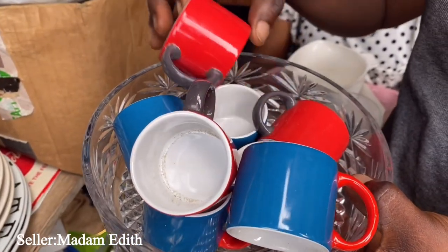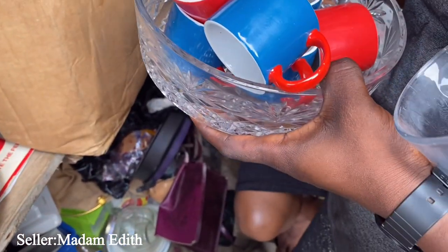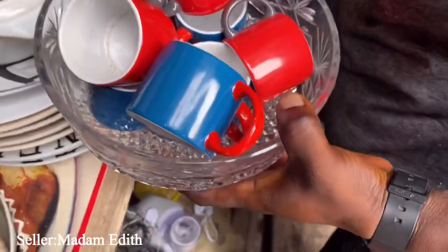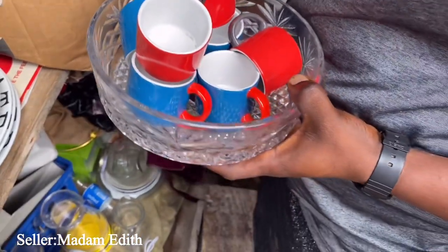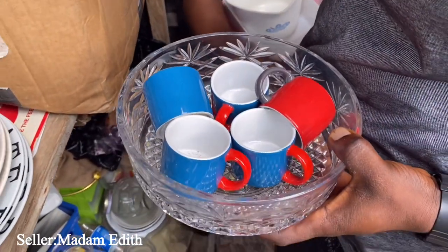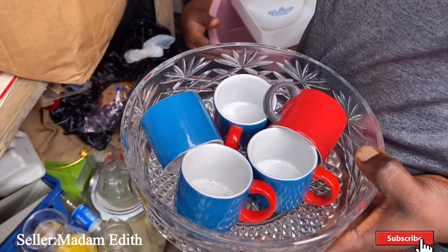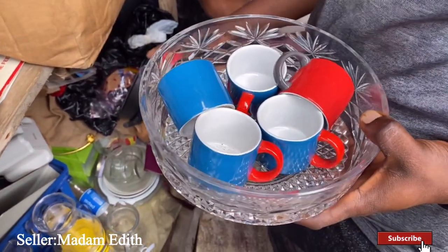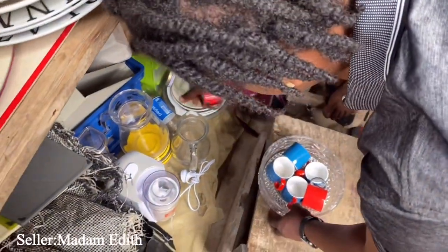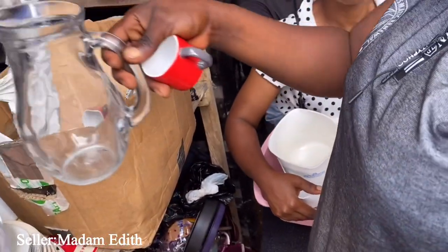These tiny tiny ones are 100 naira each. This one - how much? 100 naira. It's like a little short glass. They have small saucers too - how much? She says she'll give two for 500 naira. With saucer or without saucer? It comes with the saucer together.